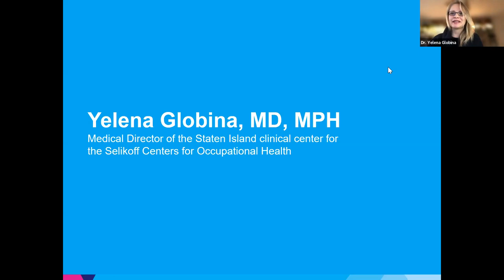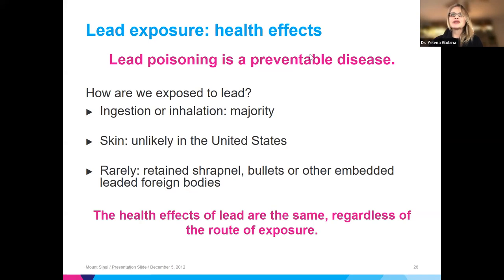Dr. Glovina now discusses health effects of lead exposure. The majority of lead is inhaled or ingested; skin exposure is unlikely. In rare instances, leaded foreign bodies embedded in a person can be a significant source. Two key points: lead poisoning is a preventable disease, and regardless of the route of exposure, the health effects are the same.